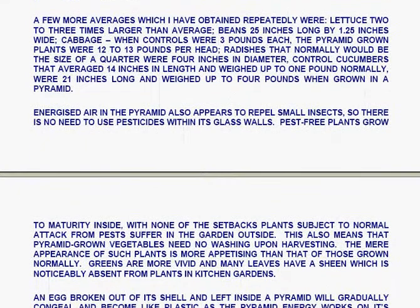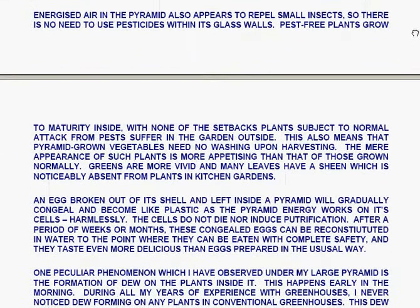A few more averages which Les has obtained repeatedly: lettuce two to three times larger than average; beans twenty-five inches long by one and a quarter inches wide; cabbage, when controls were three pounds each, the pyramid-grown ones were twelve to thirteen pounds per head; radishes that would normally be the size of a quarter were four inches in diameter; controlled cucumbers averaging fourteen inches long and weighing up to one pound normally were twenty-one inches long and weighed up to four pounds when grown in a pyramid. Energised air in the pyramid also appears to repel small insects, so there is no need to use pesticides within its walls.